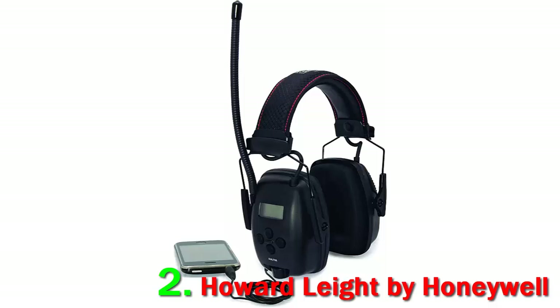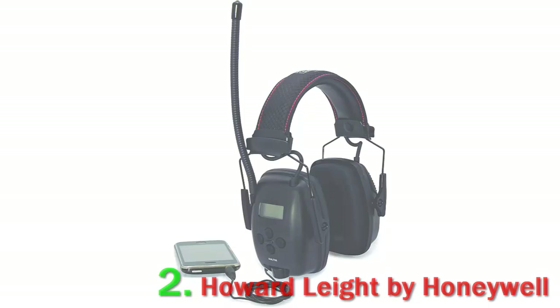One reviewer had an issue, but had enough sense to send them back to the manufacturer to get a replacement, because they were obviously broken when he bought them and needed to be returned. Enjoy the Howard Leight by Honeywell radio earmuffs because of the great noise reduction.